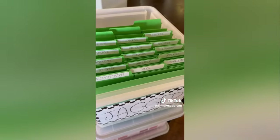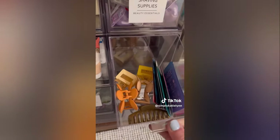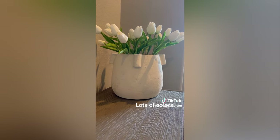These memory boxes will follow your kids all the way through 12th grade, keeping all those special memories in one place — and they're organized. For under the sink, these acrylic drawer organizers are stackable and come with great labels.